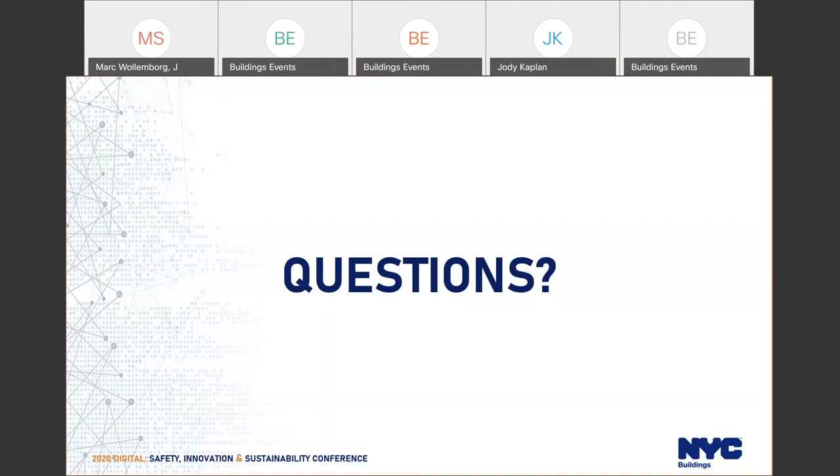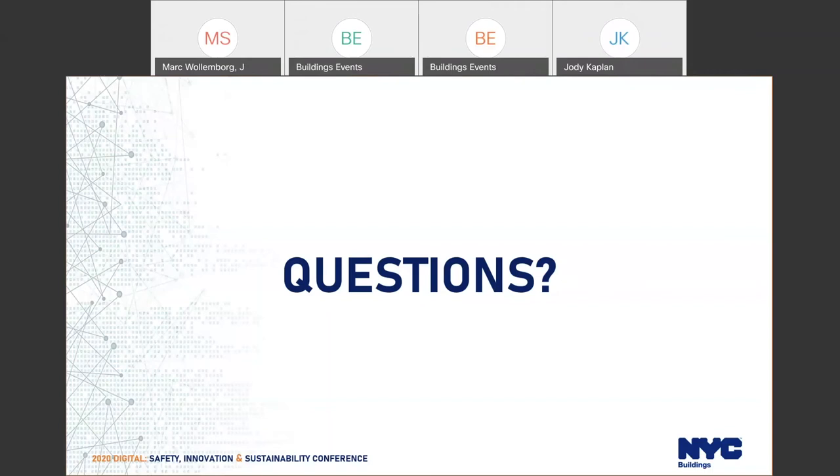On plans to improve turnaround time on DOB Now Help: yes, we're continuously monitoring our turnaround time and bringing in more people to answer questions. That's also part of the reason we're splitting this release into two phases — to get everybody familiar with phase one first, answer questions that come in, and then expand to phase two.